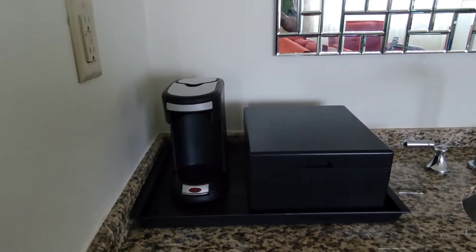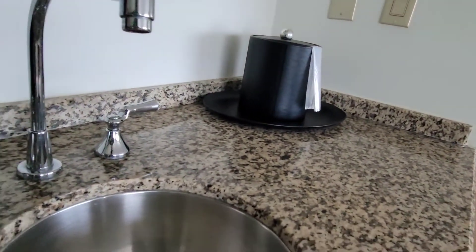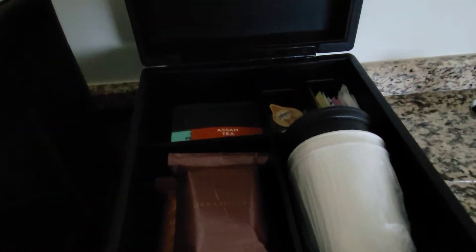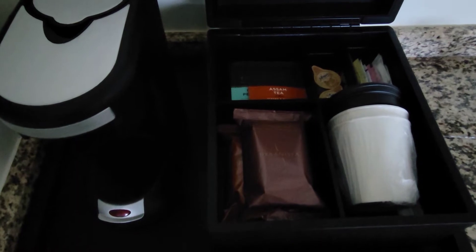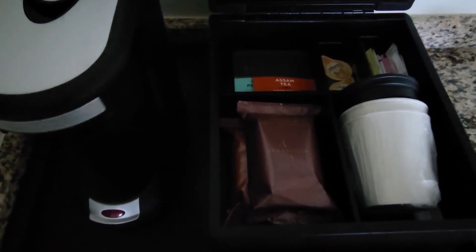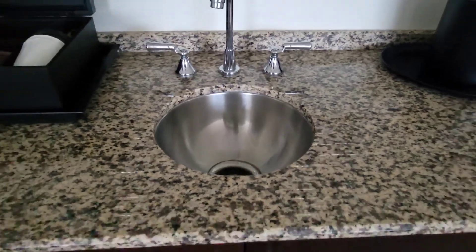We've got the coffee and tea setup here with a coffee maker and sink. I noticed that because of the pandemic, they are reducing the glassware. So we've got the coffee cups, teas, coffee, the single coffee maker, and the sink in the wet bar.